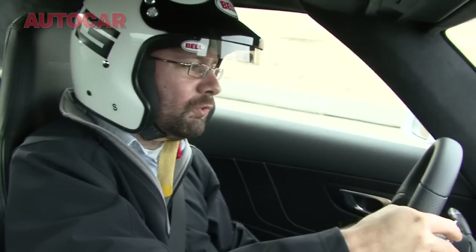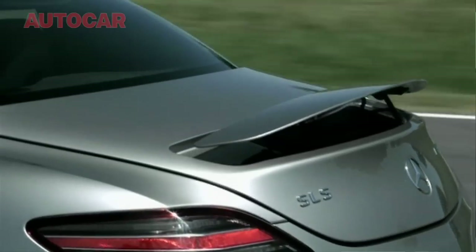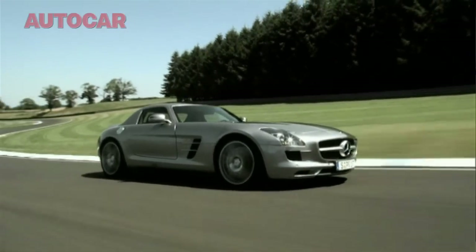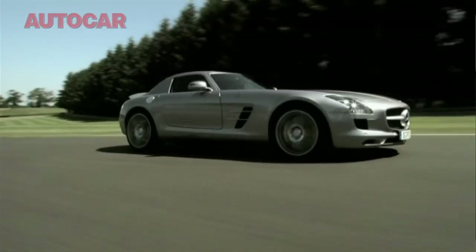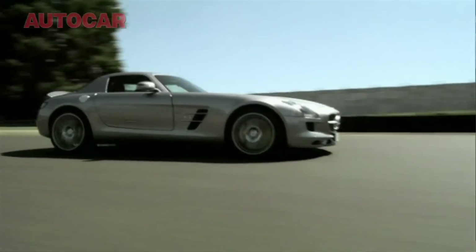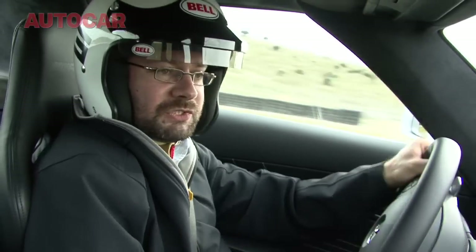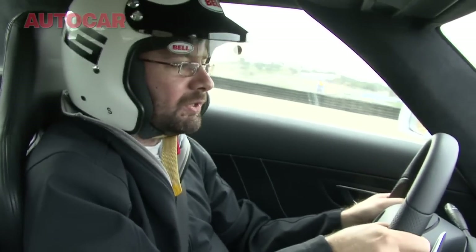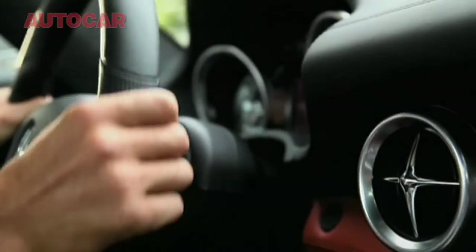The chassis and body itself are all aluminium, apart from the boot lid which is plastic. And it's extremely rigid — you can feel that on the road, you can feel that it's a massively stiff body shell. It's allowed AMG to set up the suspension to work really rather well actually. It rides pretty well on the road but it also doesn't dive too much on the track.